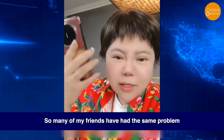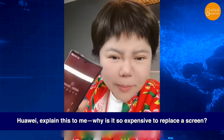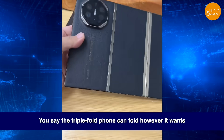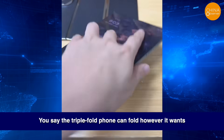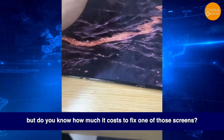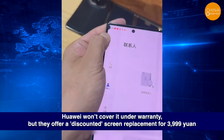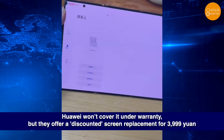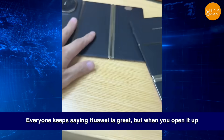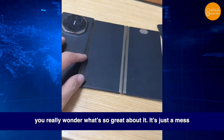So many of my friends have had the same problem. Huawei explained this to me — why is it so expensive to replace a screen? Is it just to get us to spend that 8,000 yuan? You say the triple-fold phone can fold however it wants, but do you know how much it costs to fix one of those screens? Just a little bump here, and it leaked. Huawei won't cover it under warranty, but they offer a discounted screen replacement for 4,000 yuan. This one's water damaged — it won't even turn on. Everyone keeps saying Huawei is great, but when you open it up, you really wonder what's so great about it. It's just a mess.